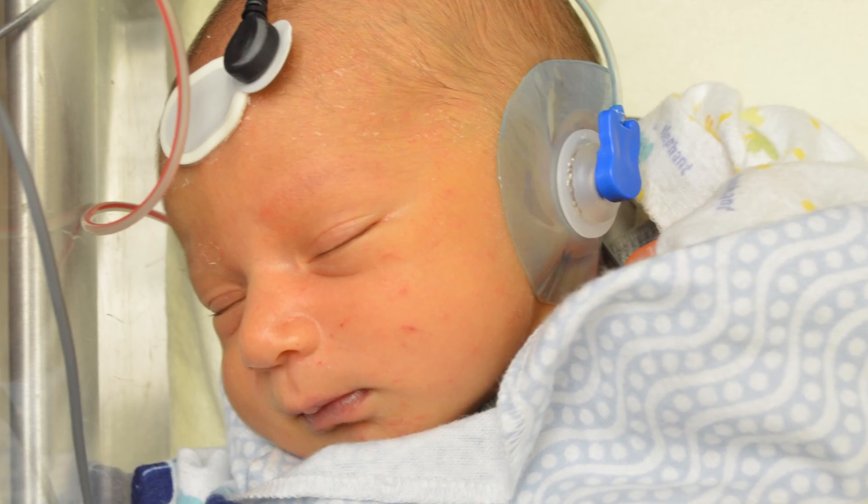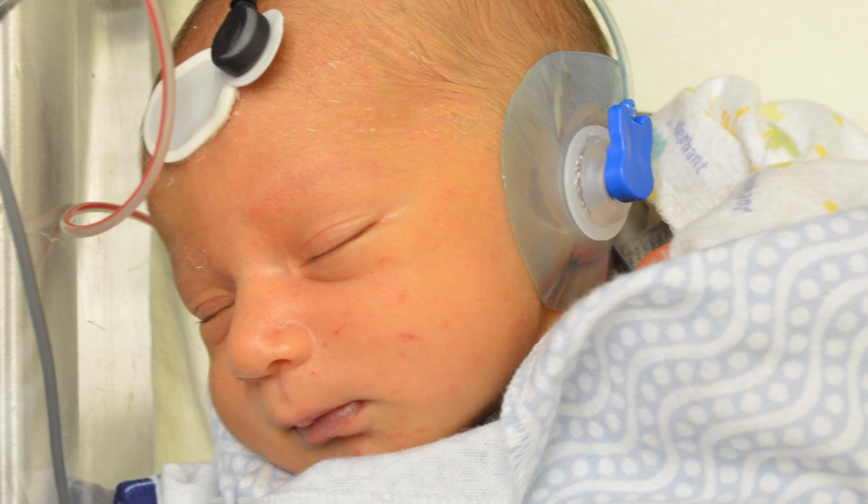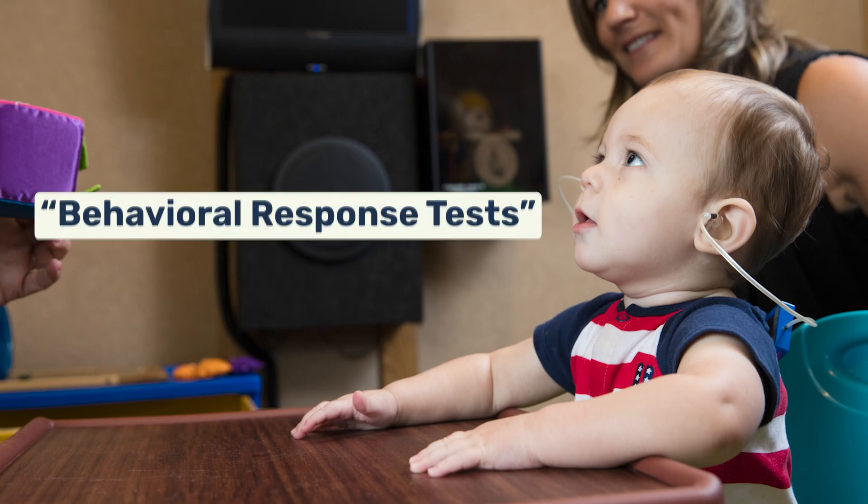The screening lets us know whether further testing is needed to determine if the baby has a hearing problem. Now, there are different reasons why a baby with typical hearing may fail a hearing screening, like fluid buildup in the ears. But in many cases, it can mean that the child has a permanent hearing loss. The only way to be certain is to act quickly following a failed hearing screening and get a diagnostic test by a pediatric audiologist. There are tests we can use for older infants and small children known as behavioral response tests.